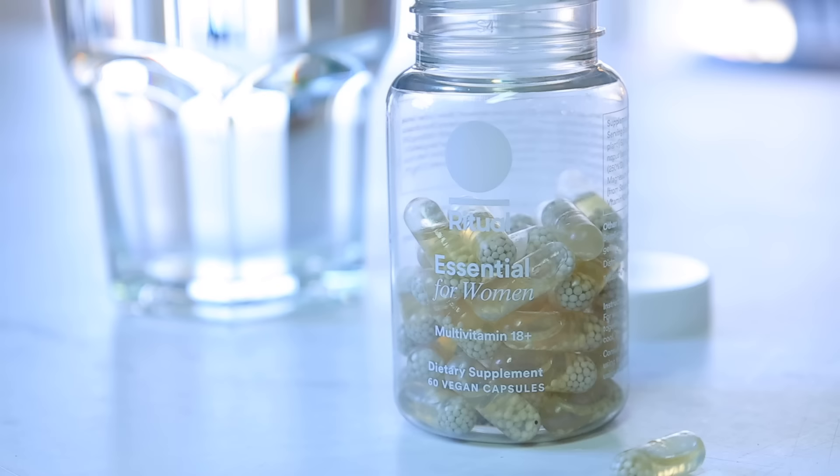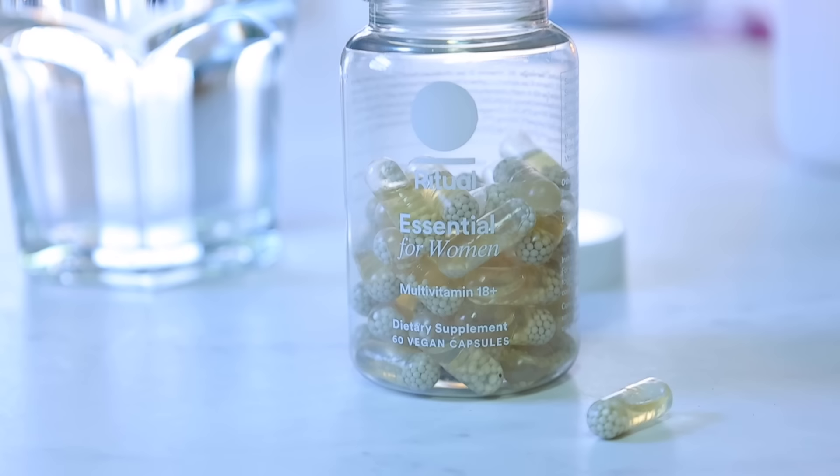Before I sit down to eat this delicious breakfast, I want to tell you about today's video sponsor, Ritual. This year I'm trying to stick with adding a really good quality multivitamin, which is why I'm so excited to share Ritual with you. I'm taking the Women's 18 Plus Essential multivitamin. With so many supplements out there, it's really hard to figure out which brand you can trust and which ones have good quality products — which is why I've chosen Ritual.